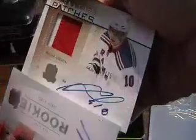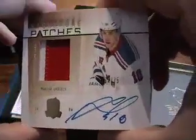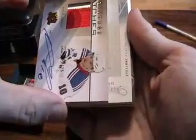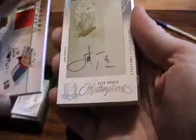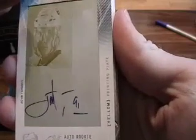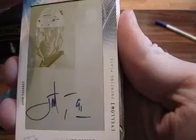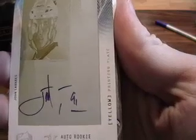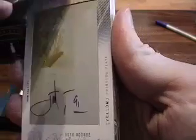Next up, we have a signature patch of Marian Gaborik, numbered to 75. Another nice patch — white and red, nice big stitching. There's Gaborik's autograph. Next up, we have a yellow printing plate auto rookie masterpiece of John Tavares. Holy smokes — you can't get much better than that. Johnny T of the New York Islanders, the number one draft pick this past season. So there's an auto rookie masterpiece, yellow printing plate, autographed John Tavares.